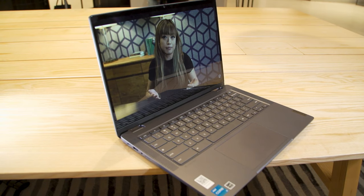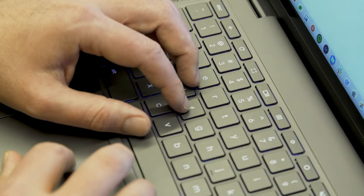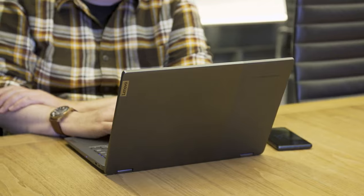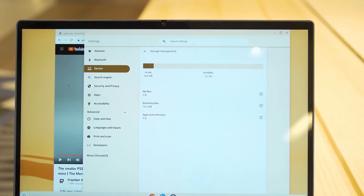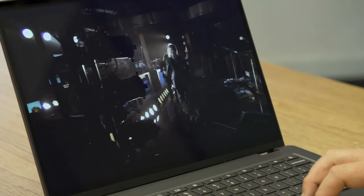You can expect fast boot-up and loading times and smooth performance while using G Suite apps, with all your favorite apps available from the Play Store. The full HD IPS display with wide viewing angles and powerful built-in speakers make the device ideal for streaming online videos, so you can watch online lectures and tutorials or just unwind with your favorite TV shows and movies.